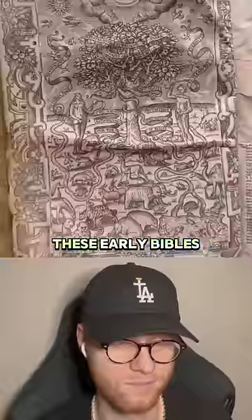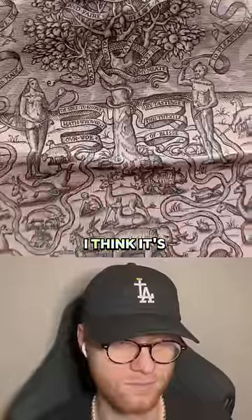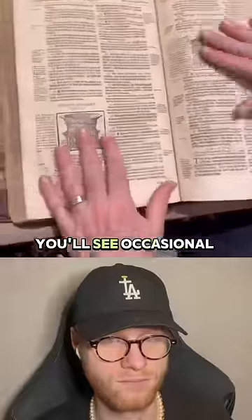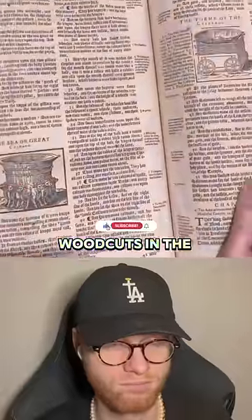There are very few illustrations in these early Bibles, but this is one of them. I think it's great. Now as we go through this book, you'll see occasional woodcuts in the Bible.